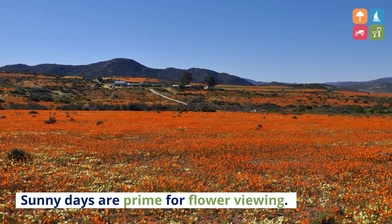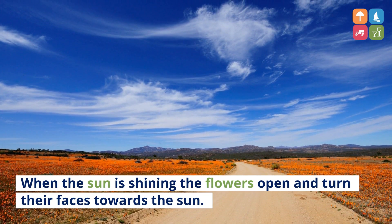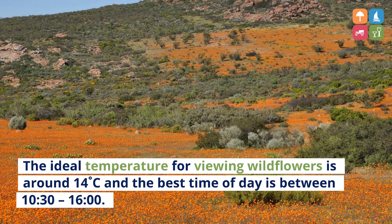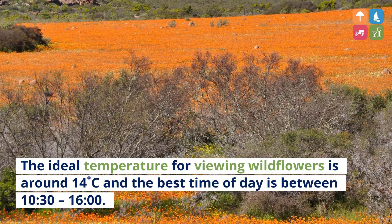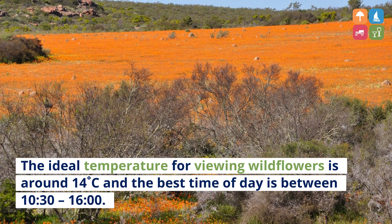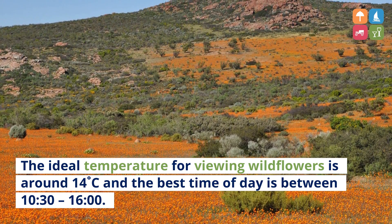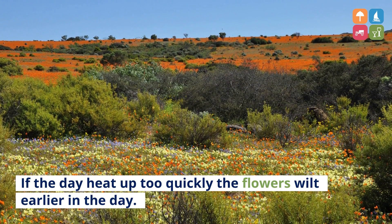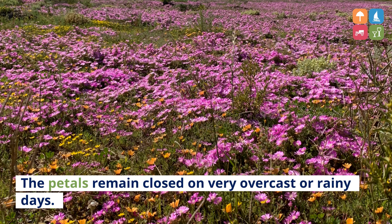Sunny days are prime for flower viewing. When the sun is shining the flowers open and turn their faces towards the sun. The ideal temperature for viewing wildflowers is around 14 degrees Celsius and the best time of day is between 10:30 and 16:00. If the day heats up too quickly the flowers wilt earlier in the day. The petals remain closed on very overcast or rainy days.